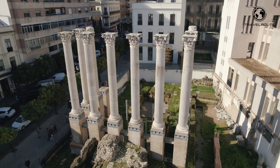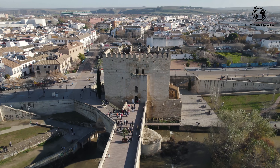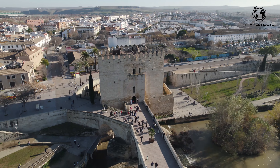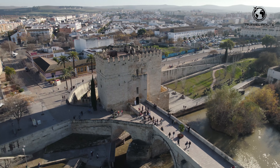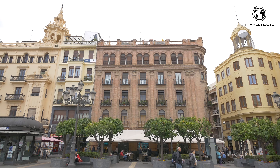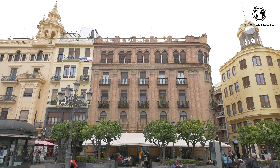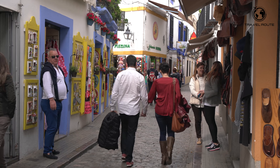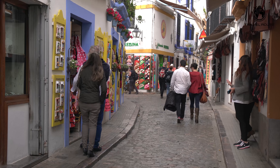Córdoba is a city in the southern region of Andalusia, Spain, and is one of the oldest cities in Europe. It has a rich history dating back to ancient times and has been ruled by many different civilizations, including the Romans, Moors, and Christians. This diverse cultural heritage has left its mark on the city, with stunning examples of Roman, Islamic, and Christian architecture scattered throughout.